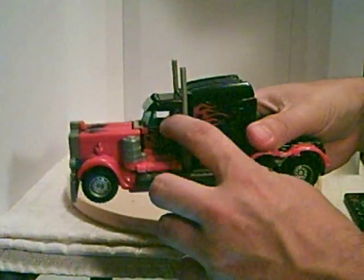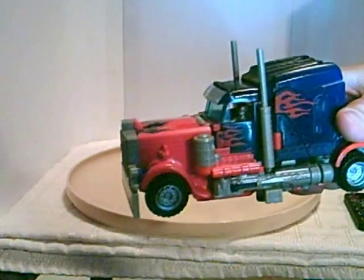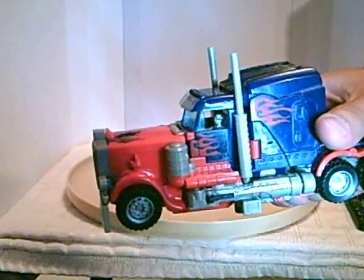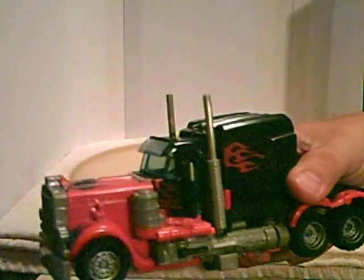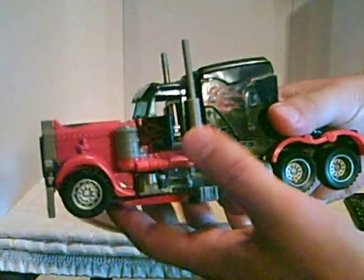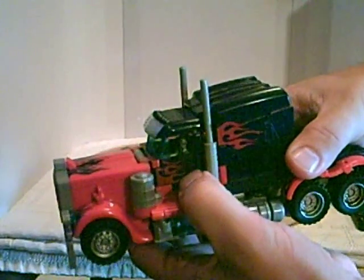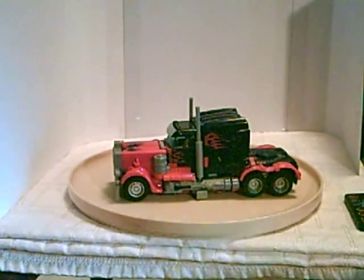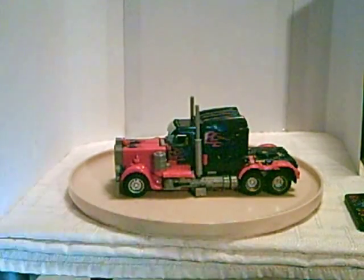There's one little gimmick in here where when you open the door — if you can see it — there's a little guy sitting in there with a cowboy hat on. When you open the door he disappears. I don't know why they put that in there, but it's a cool feature. When you close it back and press it quick, he pops back in.